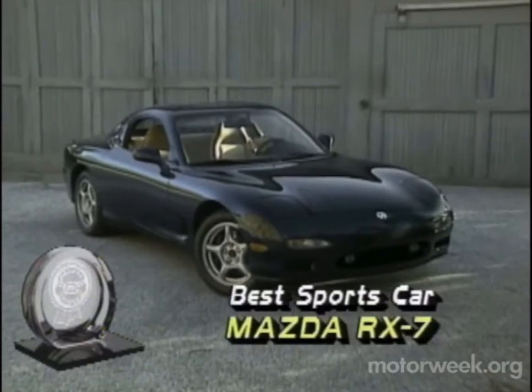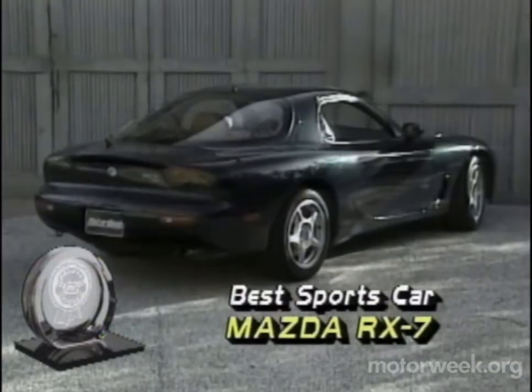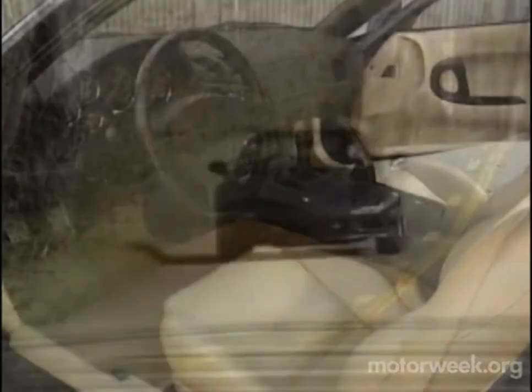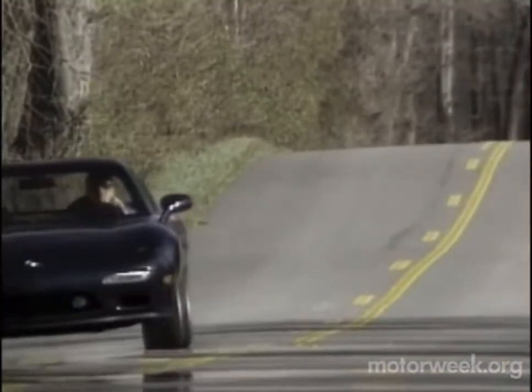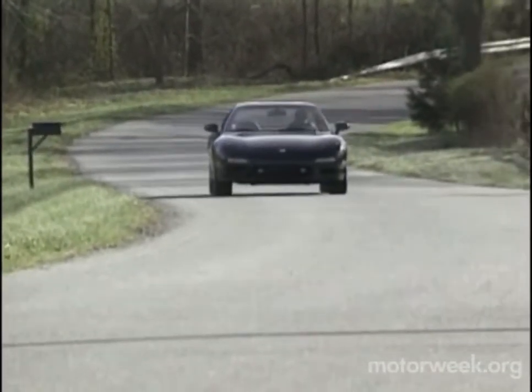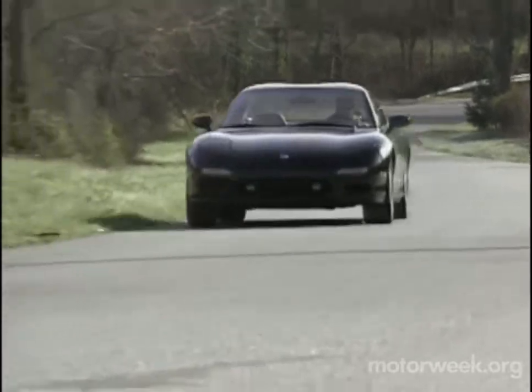Our best sports car this outing, the rotary-powered Mazda RX-7, wowed us with its outrageous styling, strictly business-like cockpit, and race car levels of handling prowess. If all you care about is fulfilling an insatiable desire for driving satisfaction, this is the car to own.